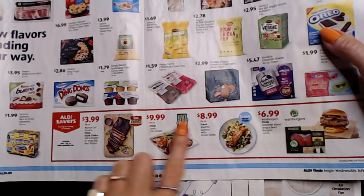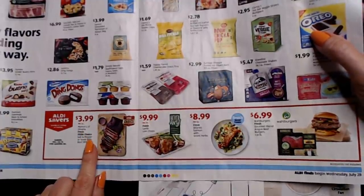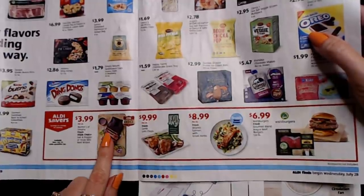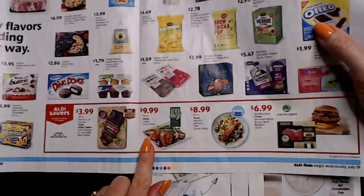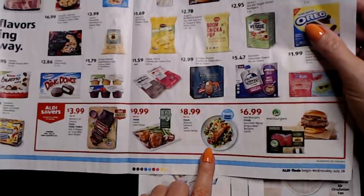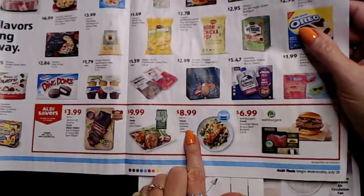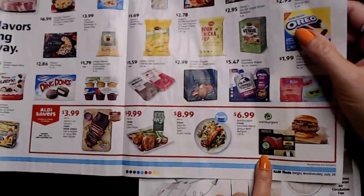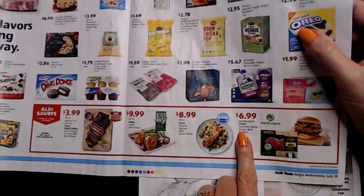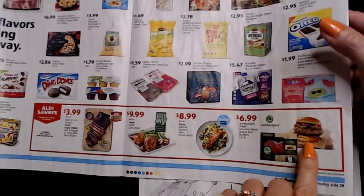There are some Aldi Savers in this section: Morton's of Omaha fresh USDA Choice salt and pepper or Texas barbecue beef brisket for $3.99 per pound, fresh lamb loin chops for $9.99 per pound, and fresh Atlantic salmon with Greek herbs — fresh, never frozen — for $8.99 per pound. Or Wall Burgers fresh gourmet blend Angus beef burgers, 1.33 pounds for $6.99. Boy, did that look good.